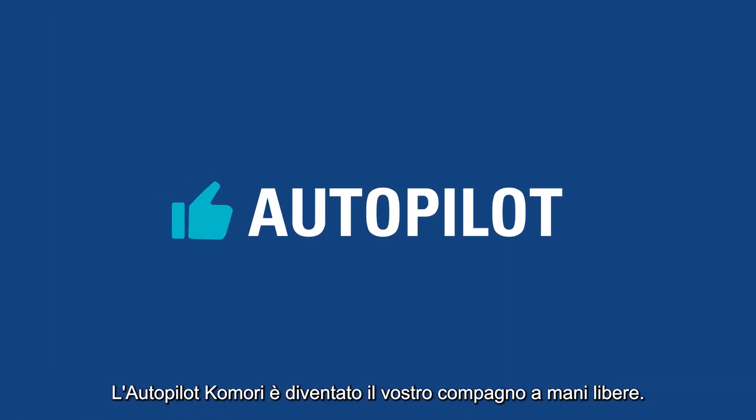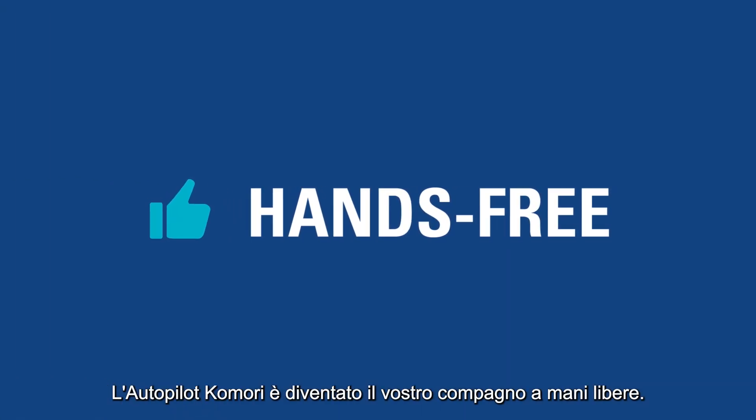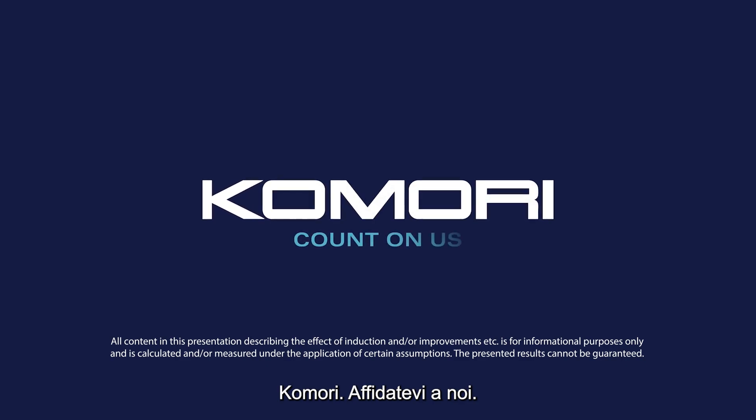Komori Autopilot just became your hands-free friend. Komori. Count on us.